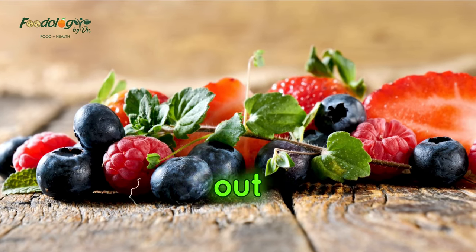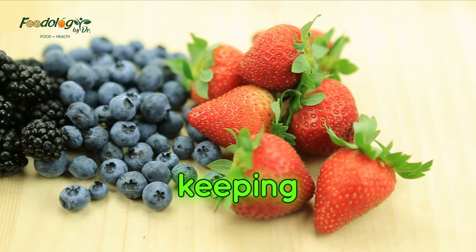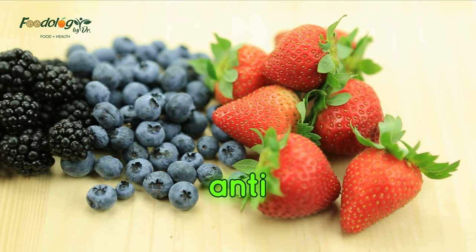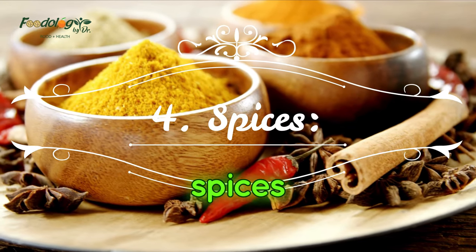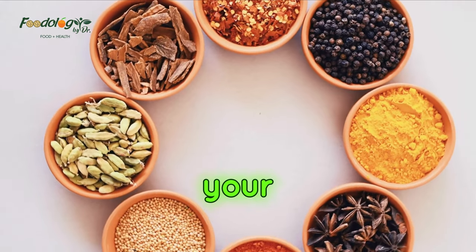Number 3: Berries. Eating to age gracefully doesn't mean cutting out all types of sugar. Some fruits play a major role in keeping skin looking youthful and vibrant. Berries are packed with vitamin C, a common ingredient in anti-aging skin products, and antioxidants that fight off free radicals that age the skin.